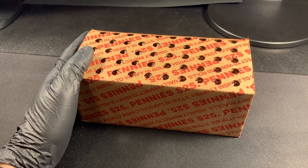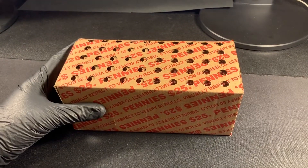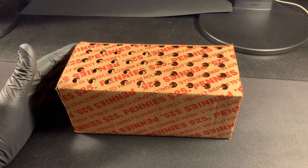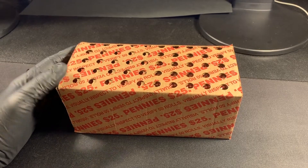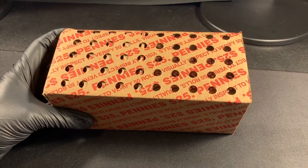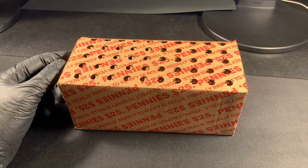Hey everybody, it's time to hunt some pennies! I lucked out — I was at Wells Fargo picking up some half dollars and I noticed, as they went to the vault, they left the door open a little bit. I saw four or five boxes of pennies, and when the guy came back with my half dollars he said, 'Is that all you need?' I said, 'Could I get a box of pennies?' And here we are. I'm pretty excited — I don't think I've ever had a box of pennies with the holes in them. Let me slice it open, take a look inside.